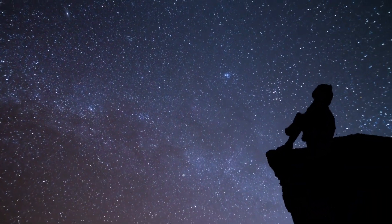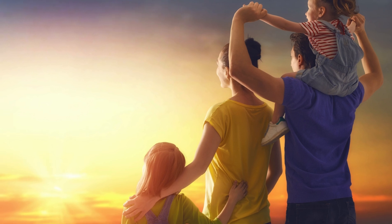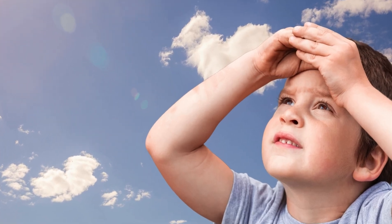Have you ever looked up at the sky and wondered what's up there? Well today we're going on a super fun adventure to discover the amazing layers of our atmosphere.